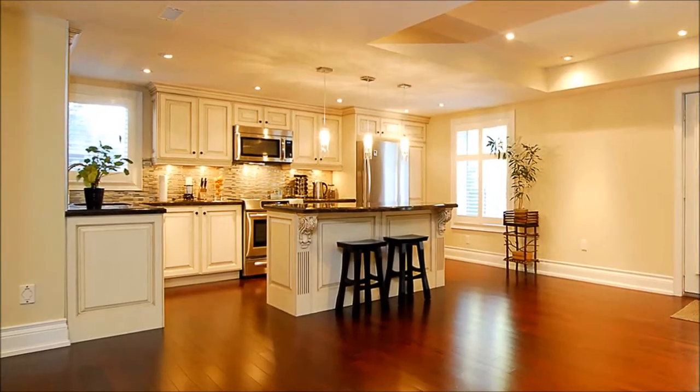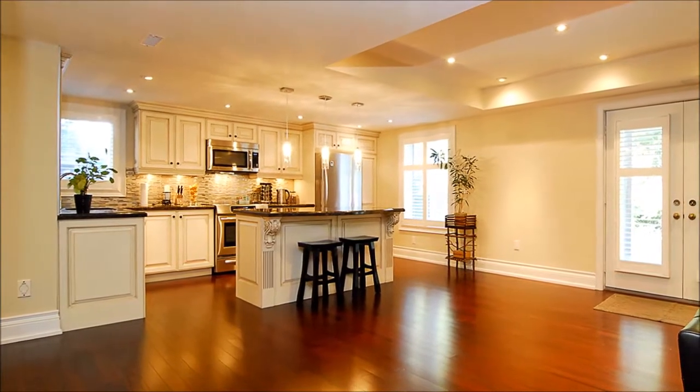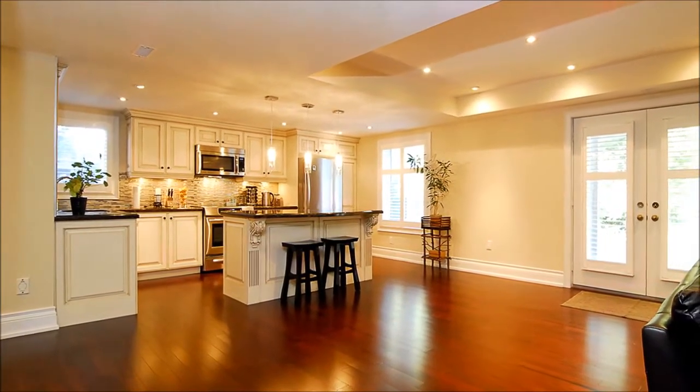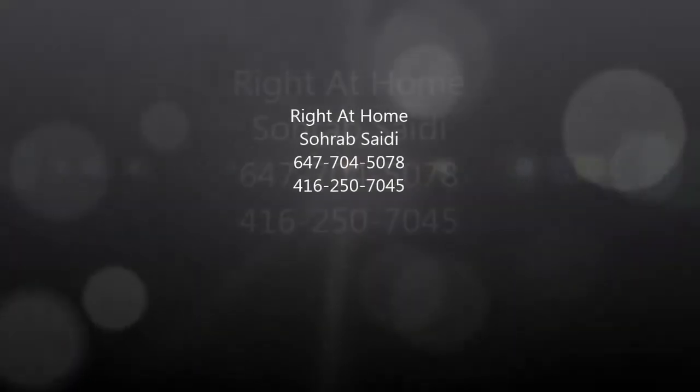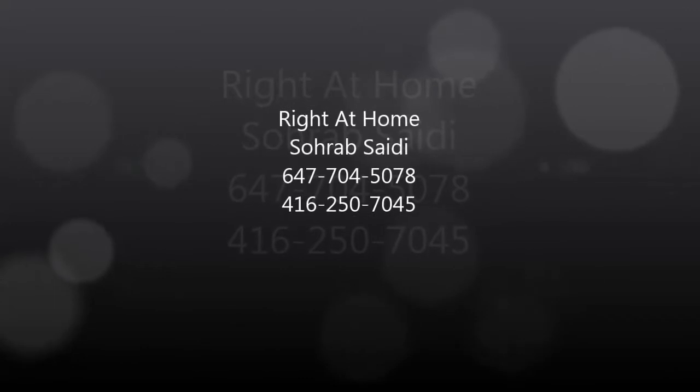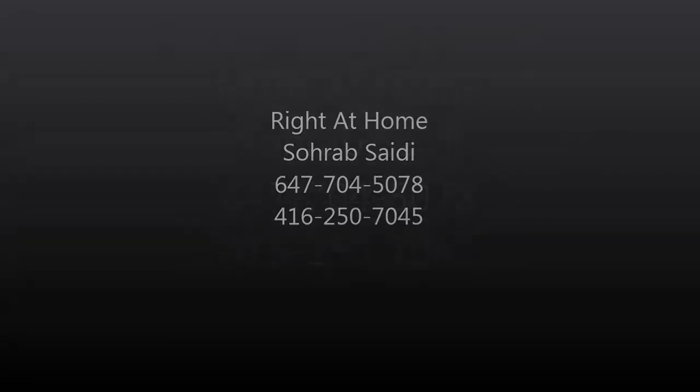In the basement, there's a custom-finished two-bed apartment with a separate entrance and private laundry area. This home backs to a treed conservatory and is close to all amenities.